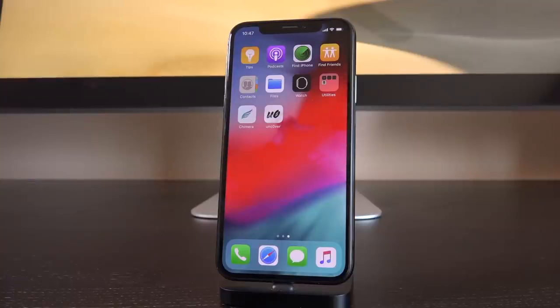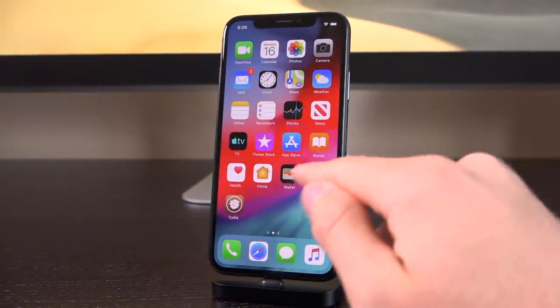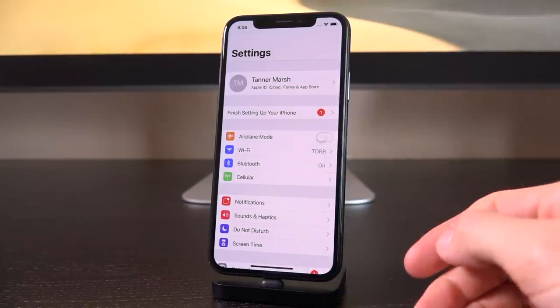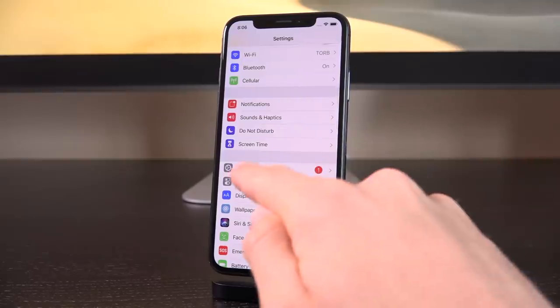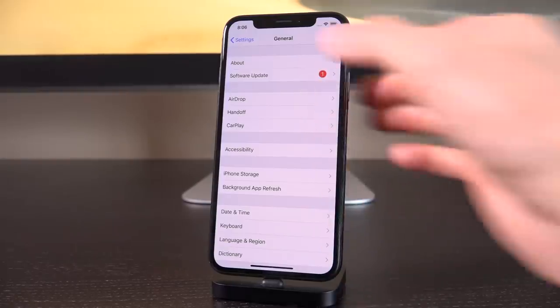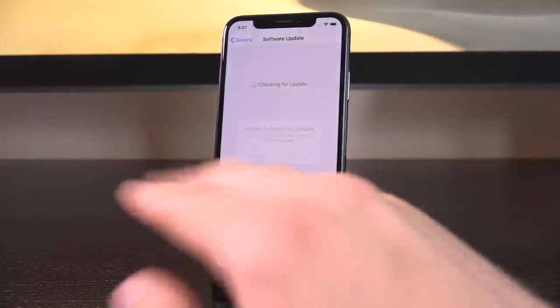Initially I released this video once already. I was thinking that the cause was potentially a partially downloaded over-the-air update, because even though Unc0ver blocks OTA updates, my device — this iPhone X right here — shows up with a notification inside of settings that I have a software update available. I was thinking that because somehow, someway, this device has recognized iOS 12.4.1 as being an update over iOS 12.4, that is causing Unc0ver to break.